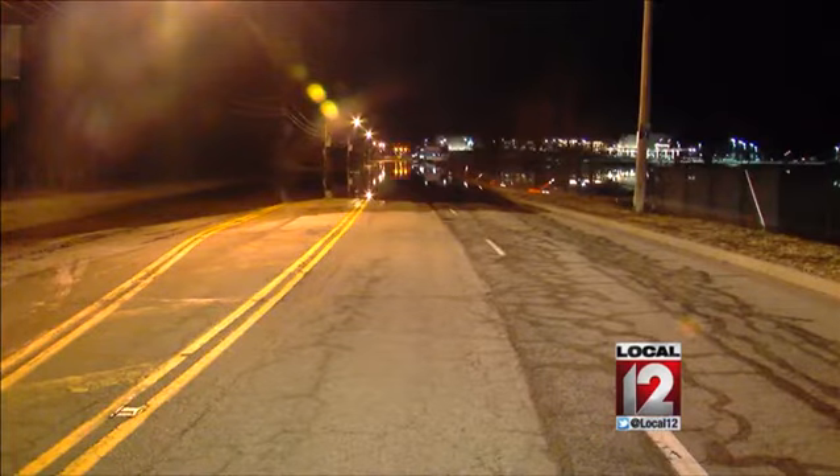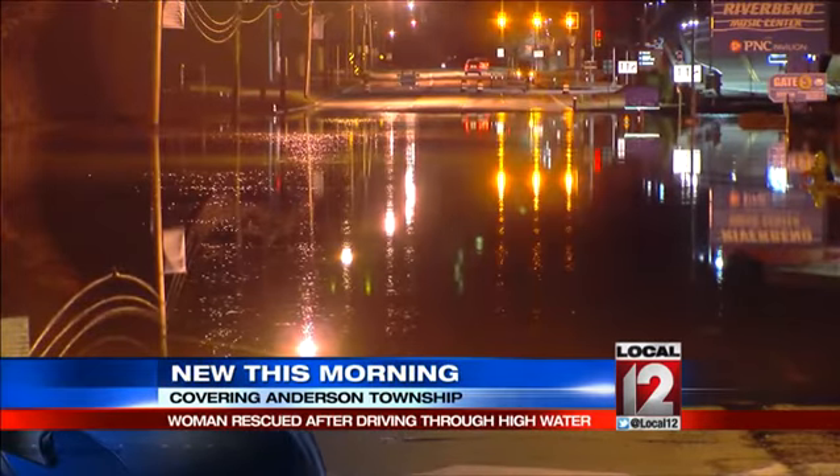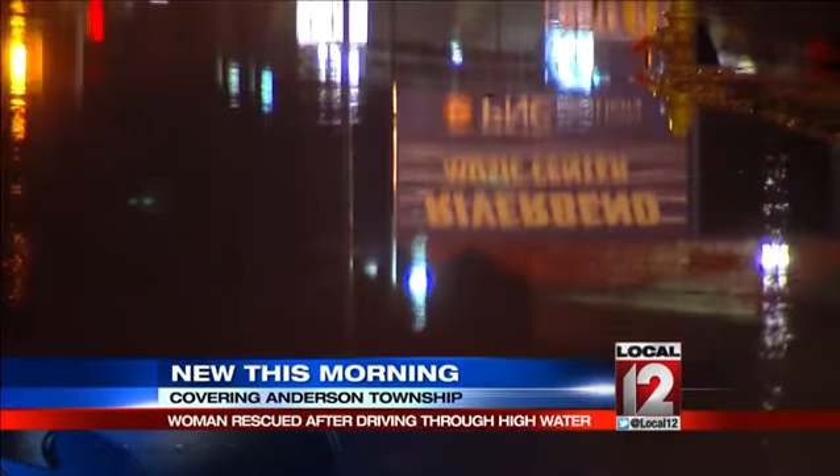We have some video back from the area. We had an accident where somebody was actually trapped in a vehicle last night and had to be removed due to this flooding. They had to rescue her from it. As you take a look here, you can see why they've had to close Kellogg in the area.